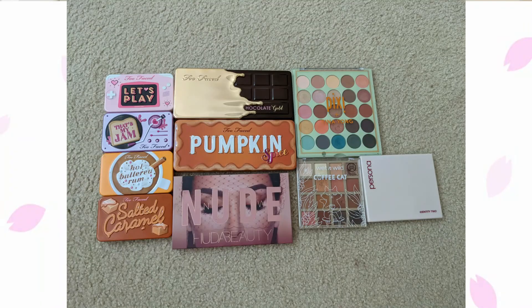Moving on to eyeshadow palettes: I currently have 10, I previously had 13, and my goal is 15. I had 13 but turned three of them into bronzers and blushes, which is why that category went up and this one went down.